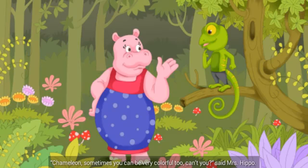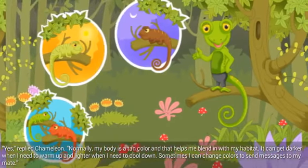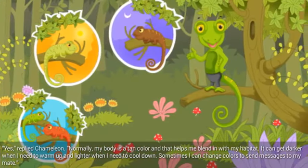Chameleon, sometimes you can be very colorful, too, can't you, said Mrs. Hippo. Yes, replied Chameleon. Normally, my body is a tan color, and that helps me blend in with my habitat. It can get darker when I need to warm up, and lighter when I need to cool down. Sometimes I can change colors to send messages to my mate.